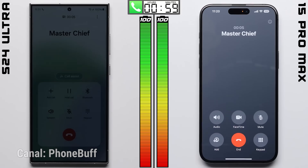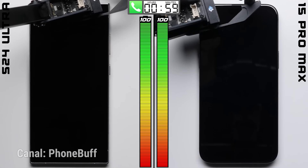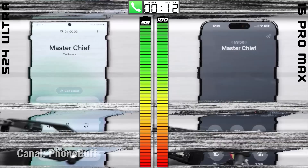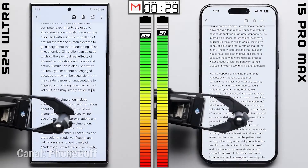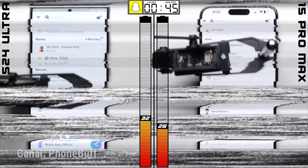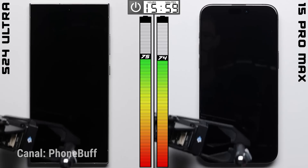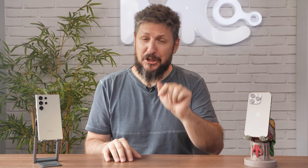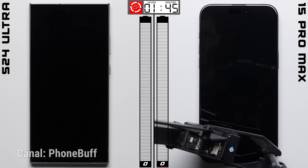Eu gosto muito da metodologia de teste do PhoneBuff, um canal que faz testes extensivos de bateria, usando um braço robótico para simular os mesmos movimentos nos dois aparelhos. Eles testam ligações, mensagens de texto, e-mail, Instagram, Spotify, Snapchat, navegação em mapas, jogos e navegação pelo sistema, incluindo o modo Standby, garantindo que o teste seja equilibrado e leve em consideração todos os fatores. E olha a surpresa: por lá, a bateria do S24 Ultra acabou quando a bateria do iPhone estava em 1%, em uma virada e tanto.